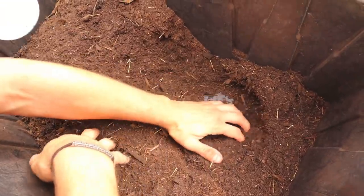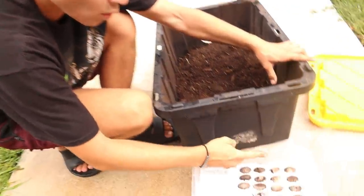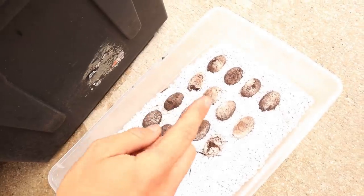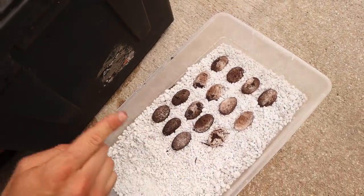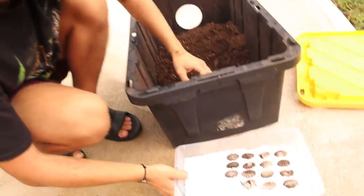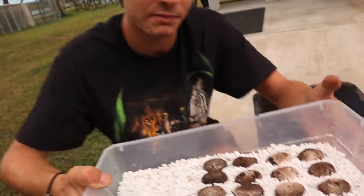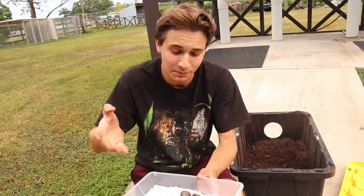I think we've gotten them all. Last year she laid 16 eggs, and right now we have 15 eggs. I was pretty much spot on with my prediction. I'm going to check the comments right now and see what you guys predicted. We got 15 gorgeous eggs — I really don't think there are any more, and I couldn't ask for more because it's absolutely amazing that I'm able to actually breed these critically endangered lizards here in captivity.